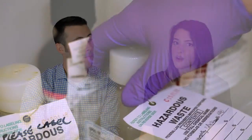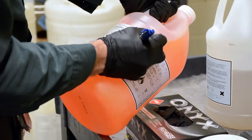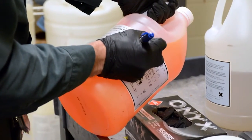Purchase small amounts at a time — never more than what you'd use in a three to six month period. Purchase peroxide formers with inhibitors added. Label all containers with the date opened, date received, and expiration date.